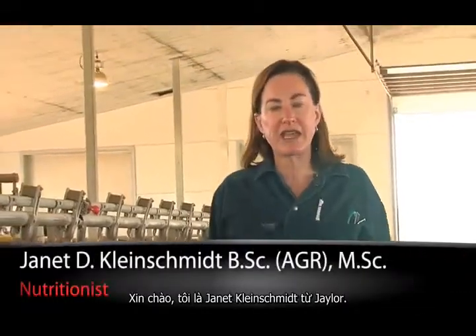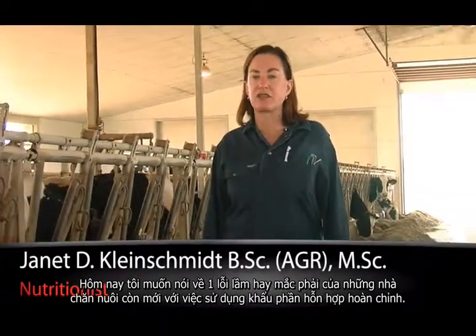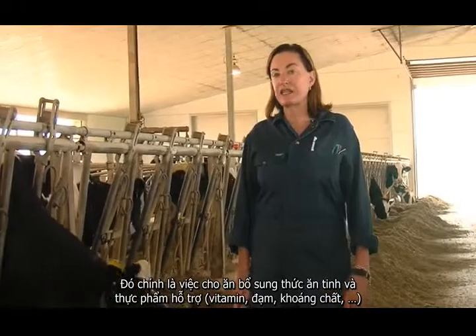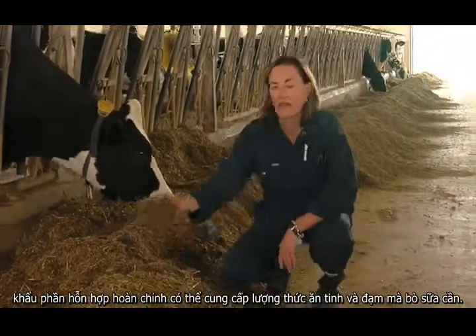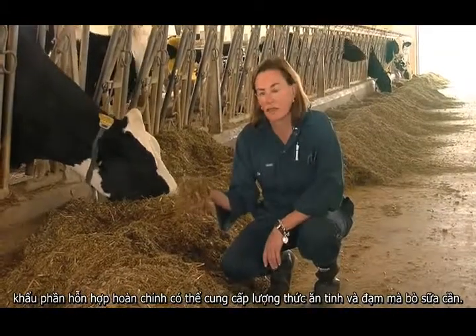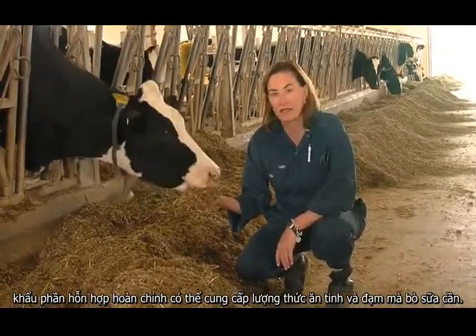Hi, I'm Jan Kleinschmidt for J-Lore, and I'm here today to talk about another mistake that new TMR feeders often make, and that's feeding top dress. Many new TMR feeders can't believe that a TMR can provide the correct amount of protein and concentrate that a dairy cow needs.